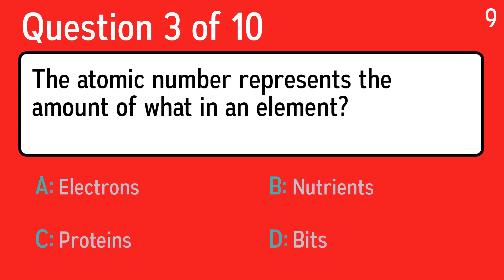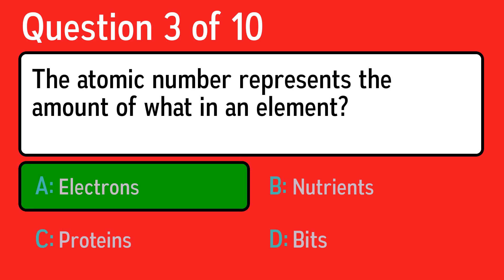Question three: the atomic number represents the amount of what in an element? The correct answer is A, electrons.